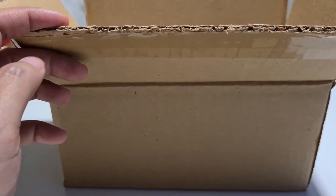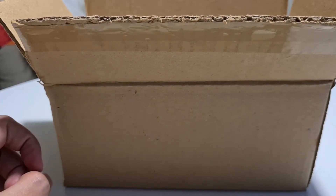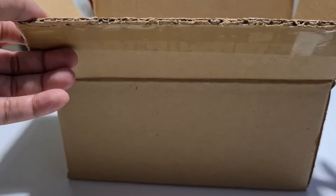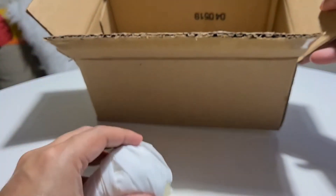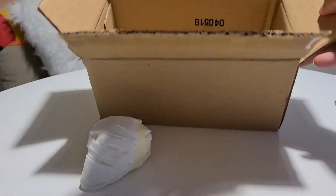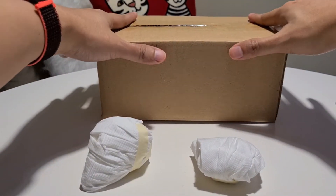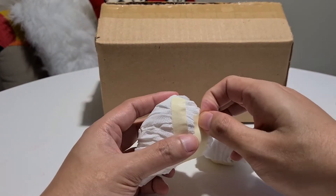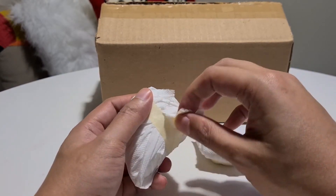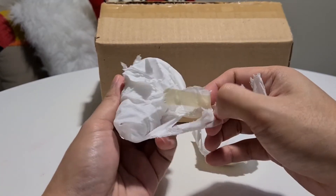Today is November 24, just a day past their estimated arrival window. The package was actually with them yesterday — they were just sorting it. The seller is very responsive, so I didn't feel any anxiety about it; it was more excitement. Let's see what we purchased and if it's what we were expecting.